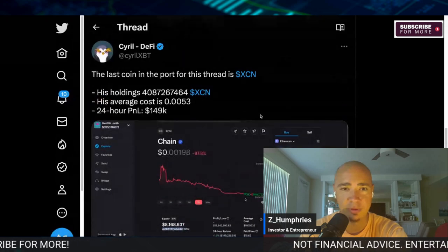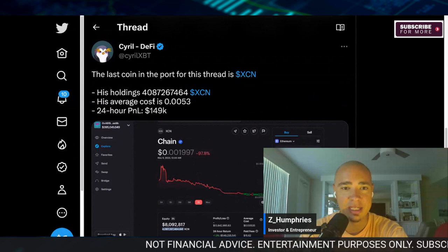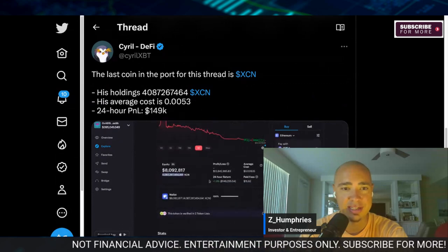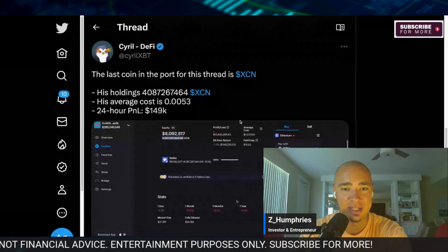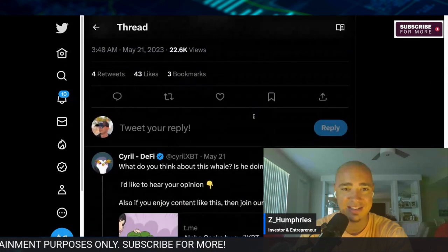The last coin in this portfolio thread is XCN. His holdings there are a large chunk, and he's up $149,000. His average cost is $0.005. That's XCN.